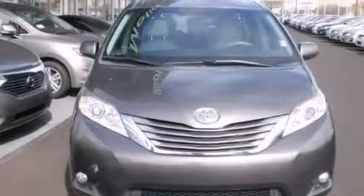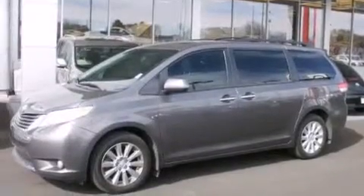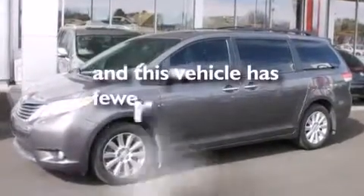Also included are 12-volt power outlets, rear curtain airbags, latch-ready child seat anchors, a pass-through rear seat, and this vehicle has less than 36,000 miles.